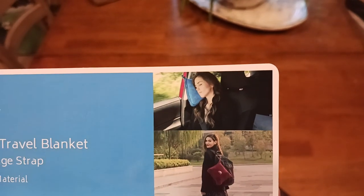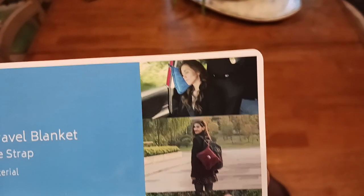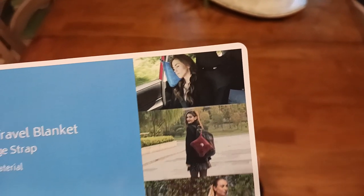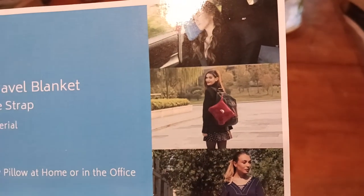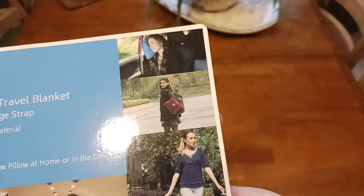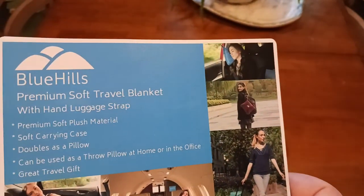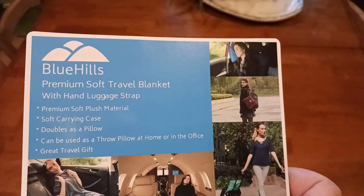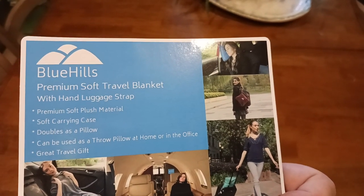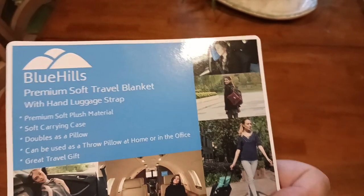Maybe you're on a long trip — whatever, you get the idea. There's a person using it as a pillow in the car, trying to get from one meeting to another — looks like a business professional doing their thing. And then that looks like a student going to school, maybe bringing the pillow along for a sleepover, going to have some popcorn, watch a movie, all that good stuff. You get the idea — it can be used as a throw pillow at home or in the office. Definitely a great travel gift.